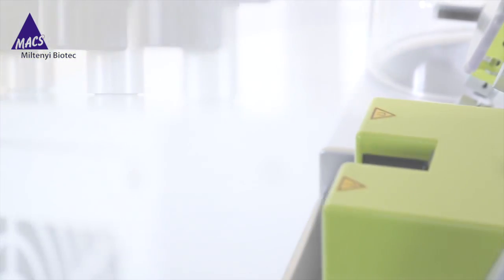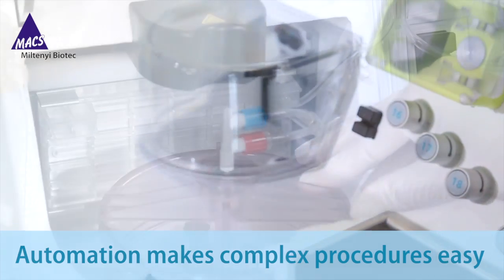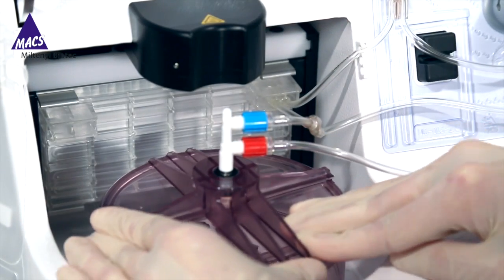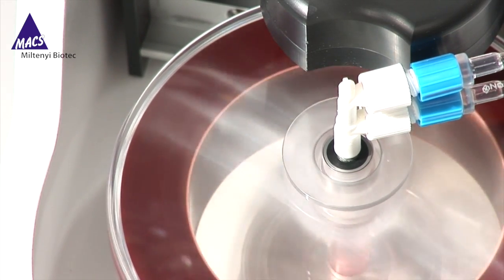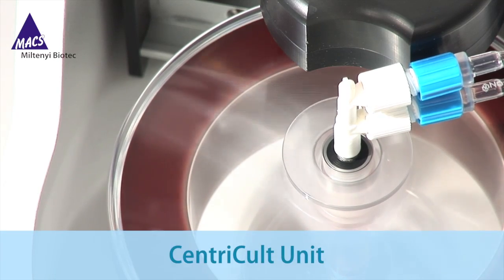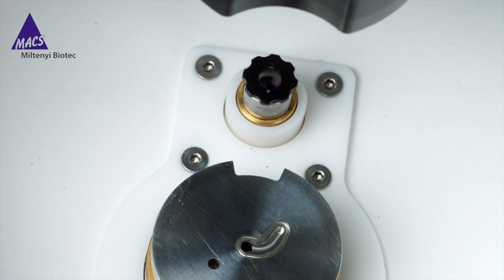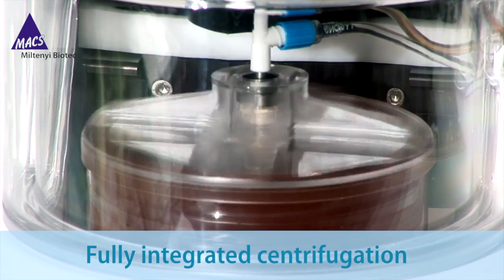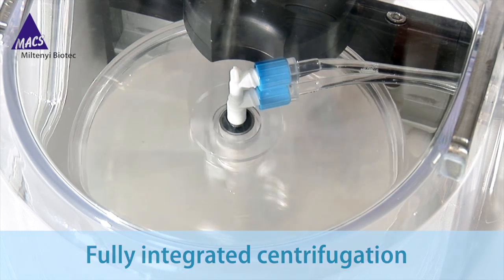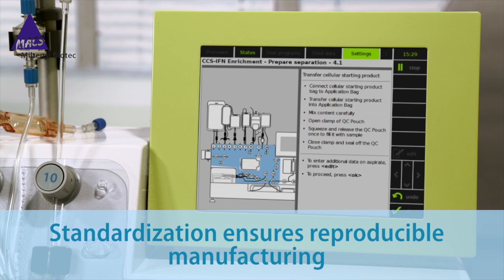The Prodigy automates and standardizes the complete manufacturing process of cellular products. At its core is the Sentry Cult unit, which enables complex processing and cultivation within a disposable chamber. Fully integrated centrifugation takes place with camera-controlled layer detection for cell washing, buffer exchange, and cell concentration procedures. This standardization ensures reproducible manufacturing every time.